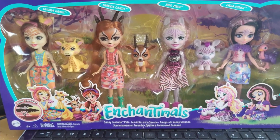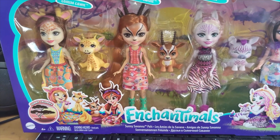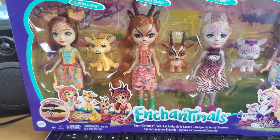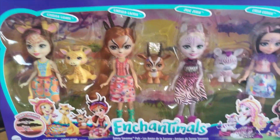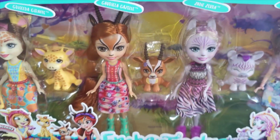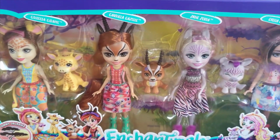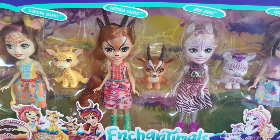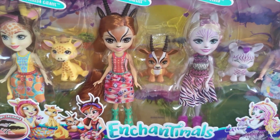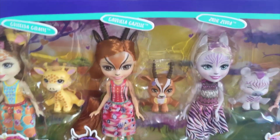Hi everybody, thank you for watching another one of our videos. I want to show you today the brand new Enchantimals Sunny Savannah four doll set, which includes characters from the new range. A few of you have asked to see this pack, so I thought we'd show it to you.